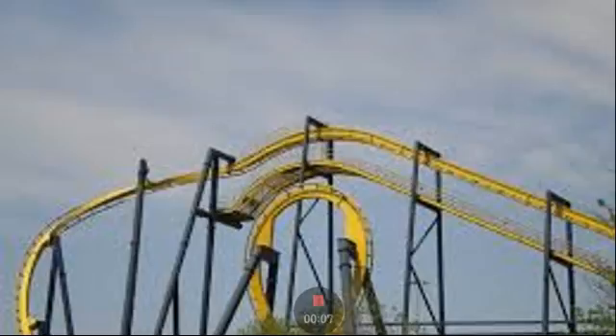Hello, this is KosaCraft Productions and I'll be showing you my top five B&M inverts. First one I'm showing you right here is Batman the Ride, and the reason I place it fifth is because there are a lot of clones out there.